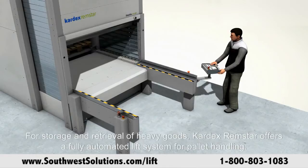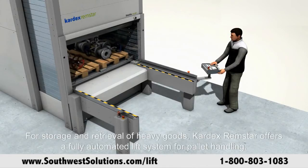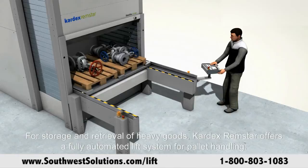For storage and retrieval of heavy goods, Kardex Remstar offers a fully automated lift system for pallet handling.